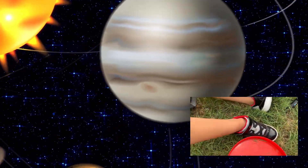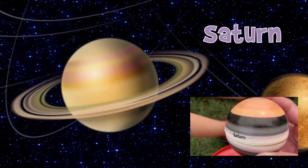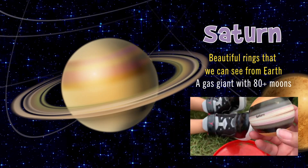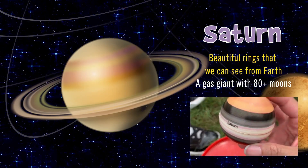So now it's the next planet — Saturn. Saturn has rings. It's another gas giant. How many moons does Saturn have? 80 moons!